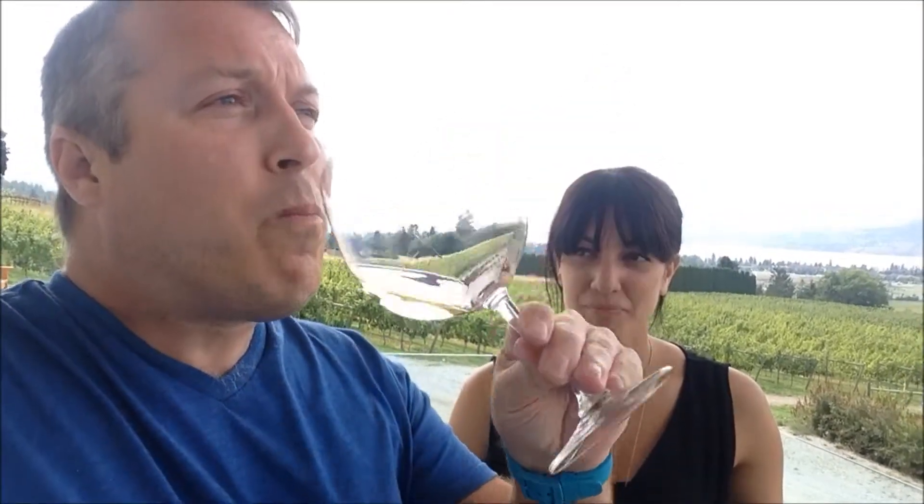Great, and so now Chardonnay, which as we know is not one of my big favorites. I used to drink a lot of it, but let's try it now. You know, I can taste a little bit of the oak, but it's not overpowering and it's not as meaty and buttery as some of the California Chardonnays. Absolutely.